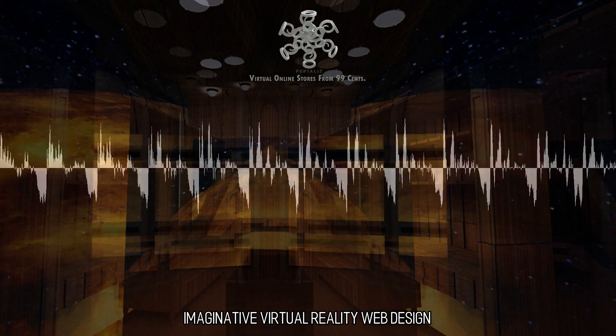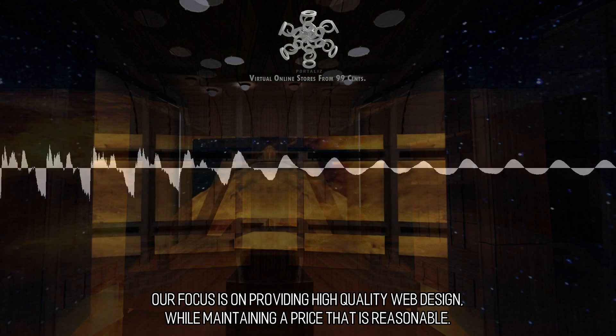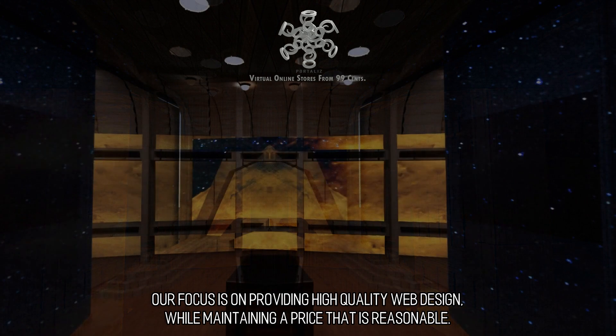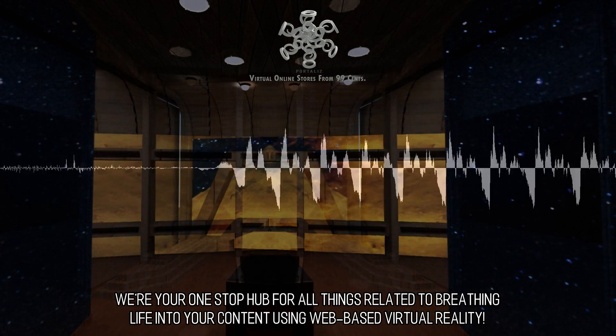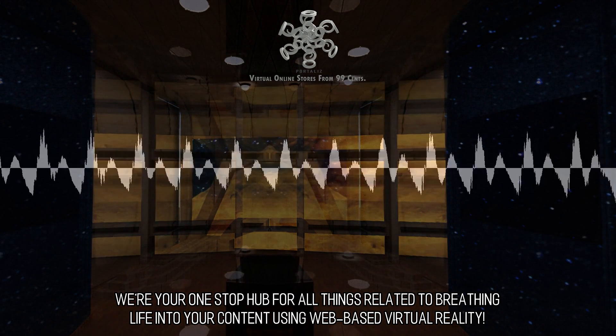Imaginative Virtual Reality Web Design. Our focus is on providing high-quality web design while maintaining a price that is reasonable. We're your one-stop hub for all things related to breathing life into your content using web-based virtual reality.